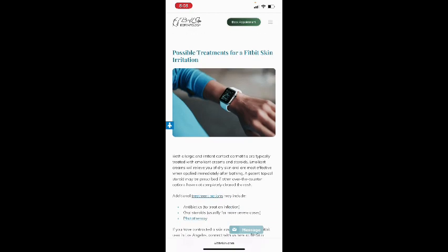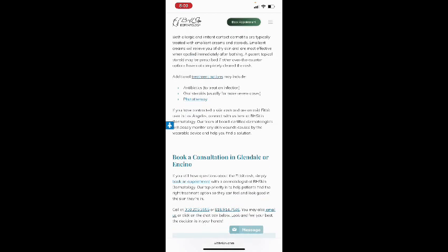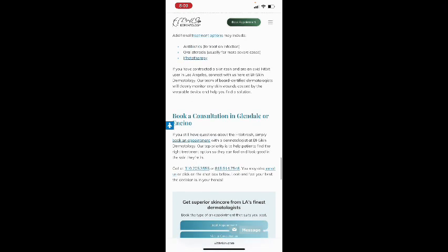Possible treatments for Fitbit skin irritation: both allergic and irritant contact dermatitis are typically treated with emollient creams and steroids. Emollient creams relieve dry skin and are most effective when applied immediately after bathing. A potent topical steroid may be prescribed if over-the-counter options haven't cleared the rash. Additional treatment options may include antibiotics to treat infection, oral steroids for more severe cases, and phototherapy.